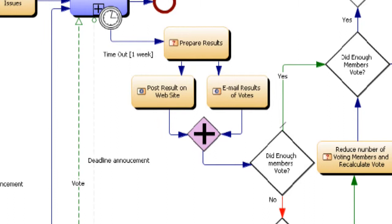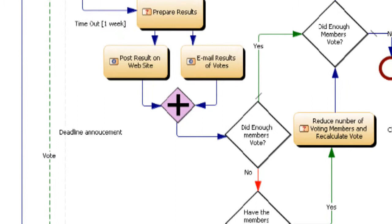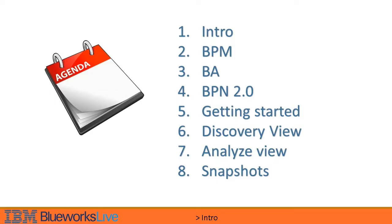One thing we should remember is that improvement means change, and change always brings some challenges — for the individual who proposed it and for the recipients of that change. This is also something we will discuss in this course.